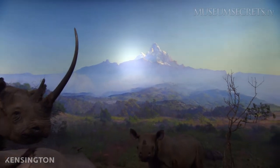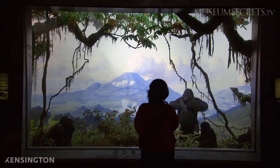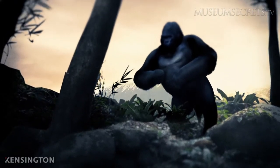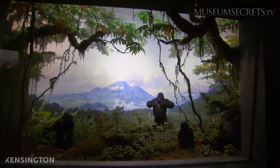The American Museum of Natural History has been collecting animal specimens for over a century. Many come from museum expeditions where animals were tracked down and killed, so they could be preserved and put on display.